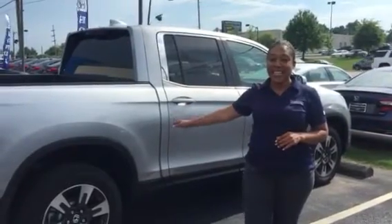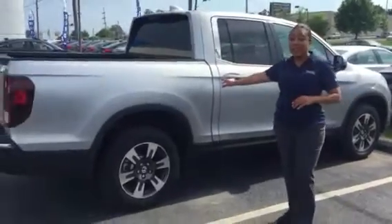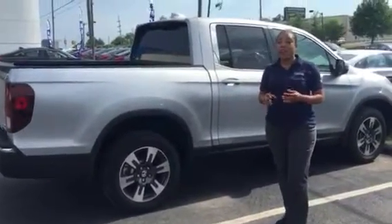This is your 2018 Honda Ridgeline RT that you inquired about online in the silver just like you wanted. We do have it right here.